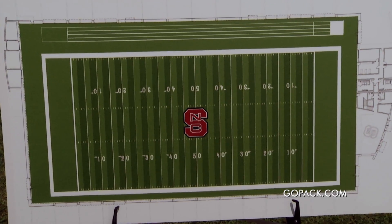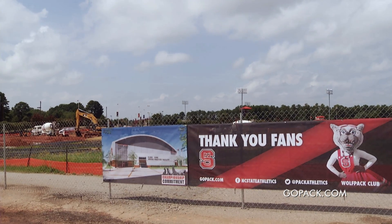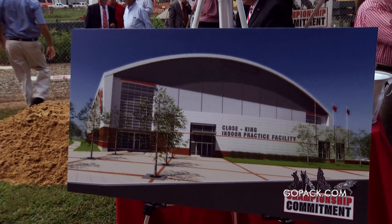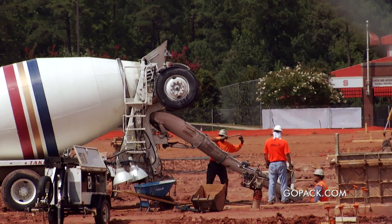Today we're here to introduce our newest upgrade. It's going to be named in honor of the two lead donors to this project. It's going to be called the Derrick Close-Jim King Indoor Practice Facility.